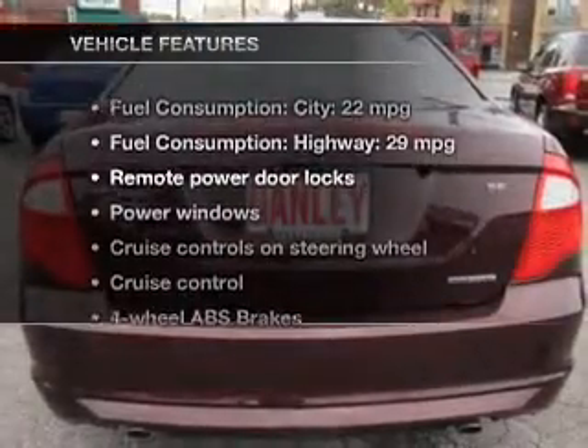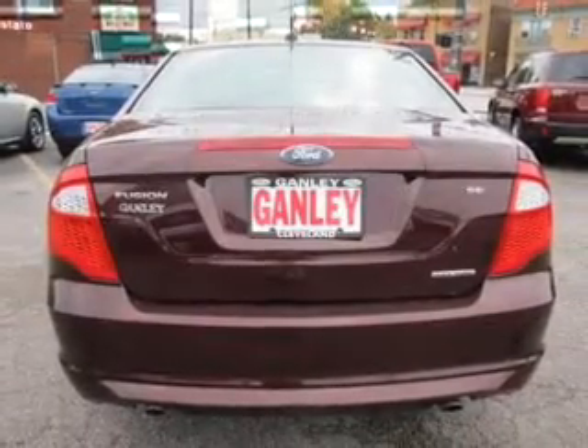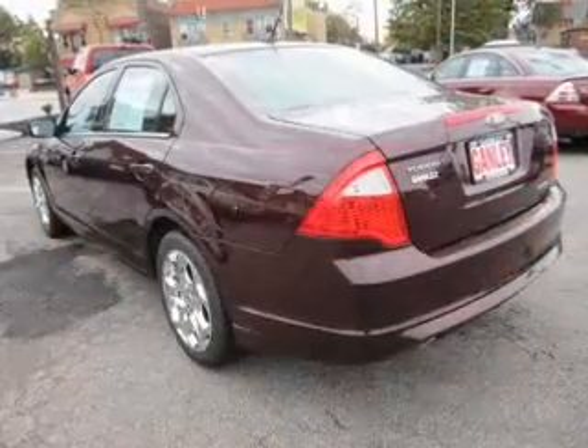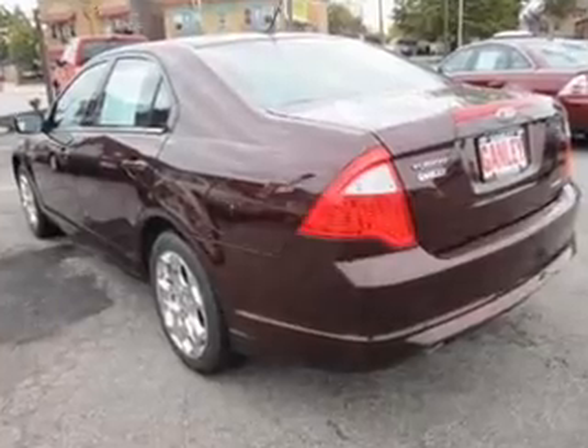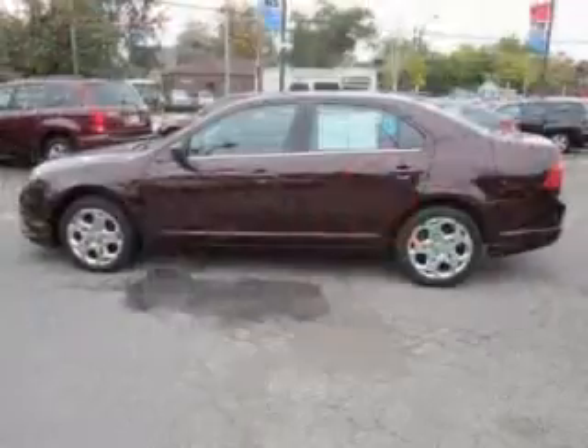And with these notable features, you won't want to miss out on the opportunity to own this amazing ride. Keyless entry. Power door locks. Power windows. Cruise control. An AM-FM stereo with a CD player. Satellite radio. Power mirrors.